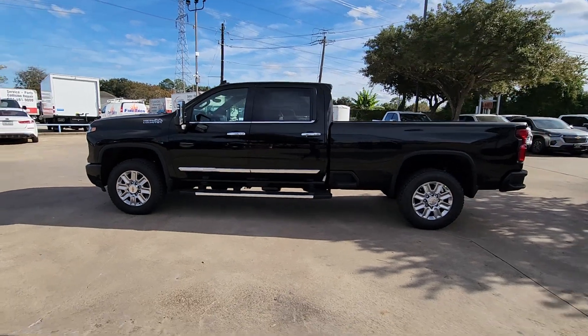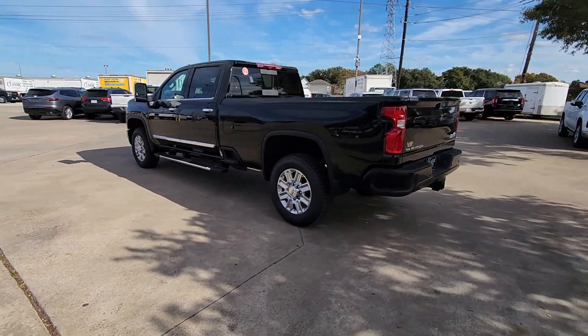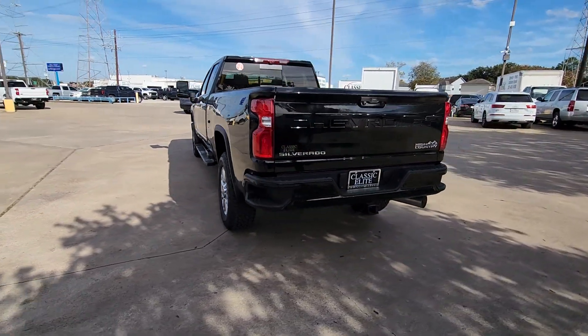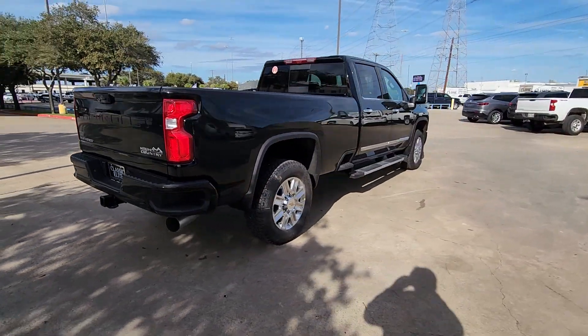Take a moment to check out the 2024 Chevrolet Silverado HD. Aim higher than ever in the all-new Silverado pickup, the truck that digs deep to give you more of what you want and need.